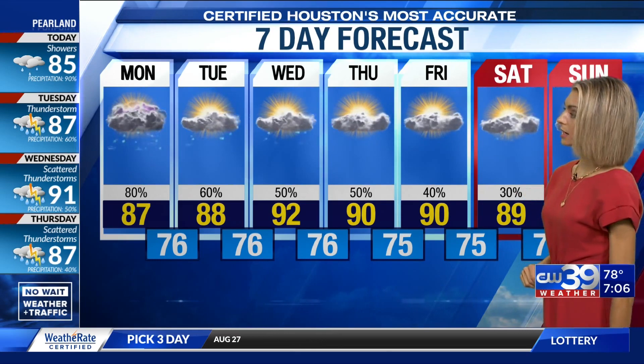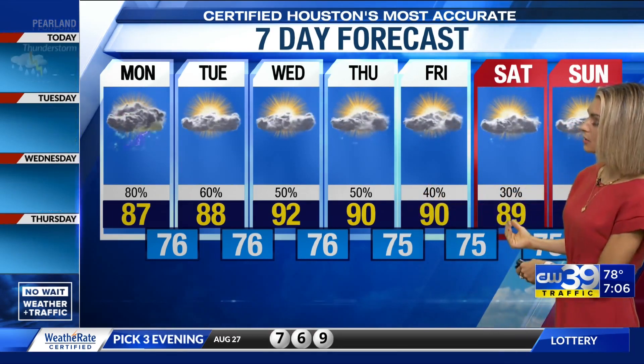Anywhere between one to three inches widespread, three to six inches localized. Over the course of the next several days, we are seeing that chance of rain continue for us, and it's going to keep our temperatures at bay. Not a hot week ahead, but a soggy week ahead for us here in southeastern Texas.